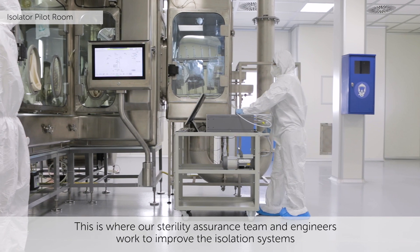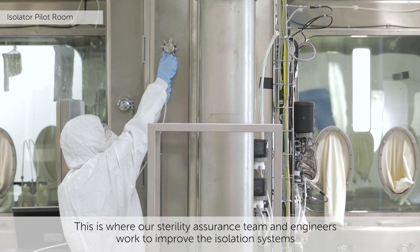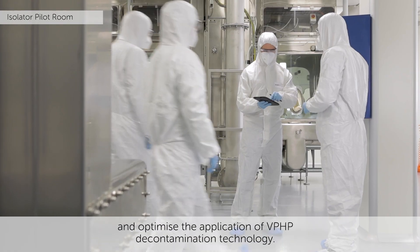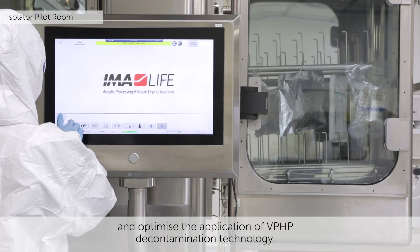This is where our sterility assurance team and engineers work to improve the isolation systems and optimize the application of VPHP decontamination technology.